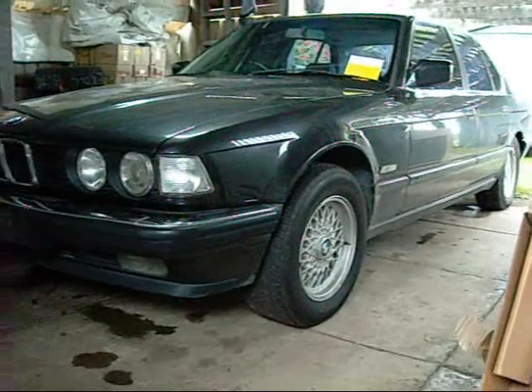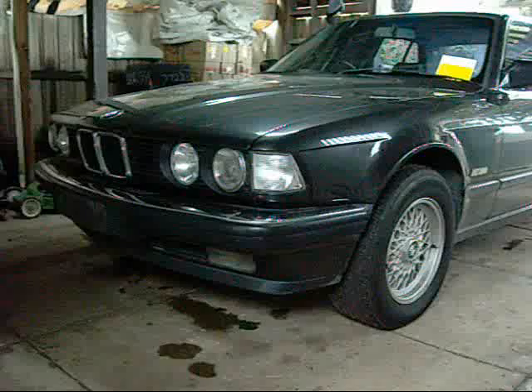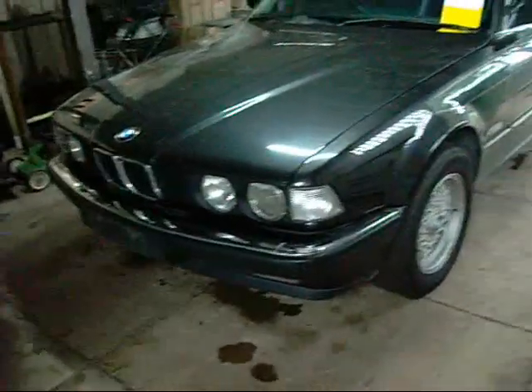It's a pretty cheap and affordable car these days. Everyone thinks BMWs are ridiculously expensive — the kind of thing that would send you down the drain — but this one here has been really good for me.